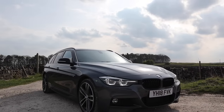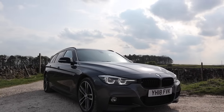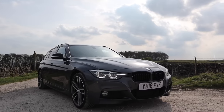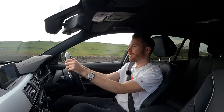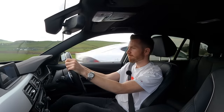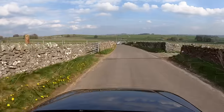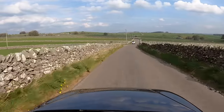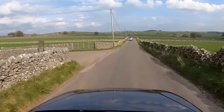The only real negative I can think of with this car is the service you're likely to receive at your local BMW main dealer. All of my experiences have been anything but good. I think it'd be a good idea for BMW to send their staff to the Lexus School of Customer Service for a few years. The cost of servicing at BMW main dealers can be a bit hit and miss, so my advice would be find a good independent BMW specialist and just stick with them.